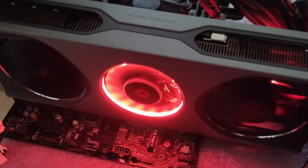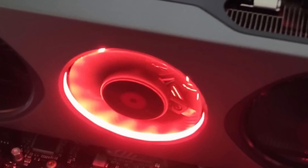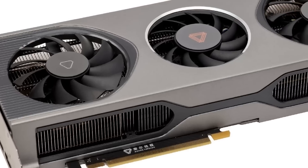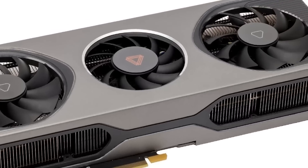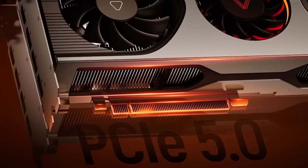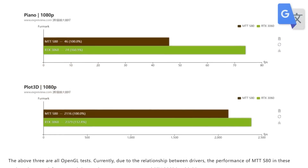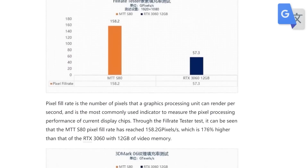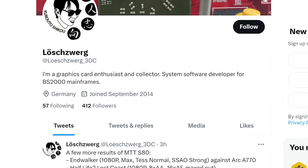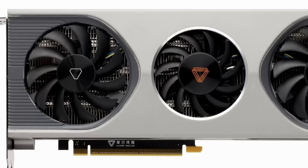Lastly for today, we finally have some real benchmarks on the new gaming GPU that's not made by AMD, NVIDIA, or Intel. If you remember, MoreThreads released one of China's first gaming GPUs called the MTT S80. The card was the first ever PCI Express 5.0 GPU, and it was interesting to see a new player in the game. Not long after, we saw some reviews, but they all seemed a bit odd and didn't give us much information. Luckily, a tech enthusiast outside of China was able to get his hands on one and run some tests.